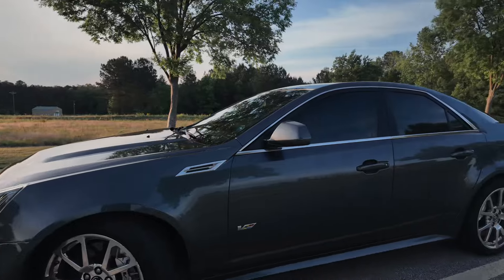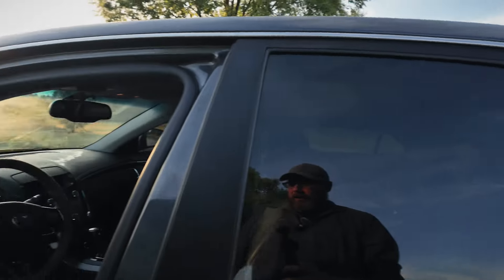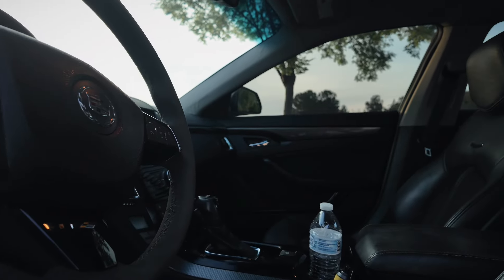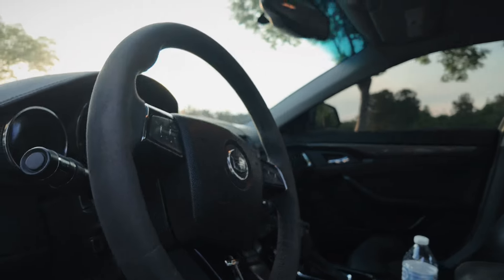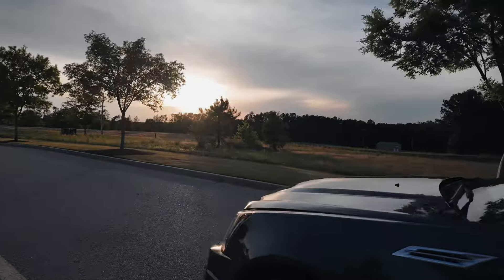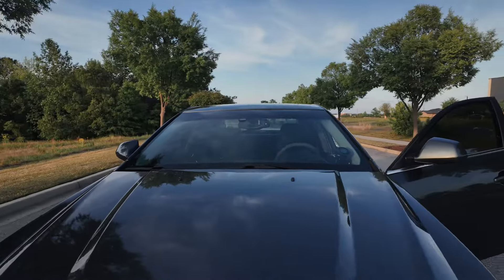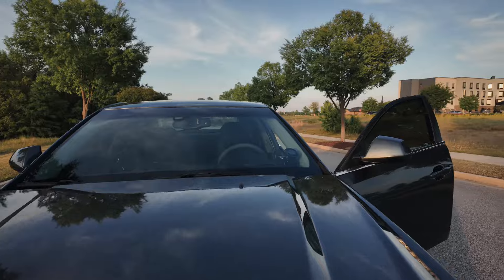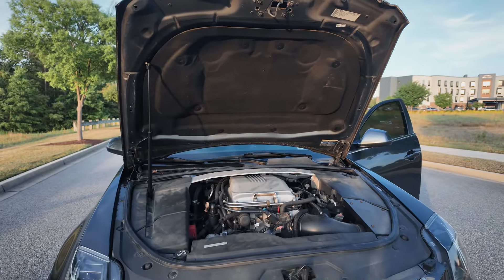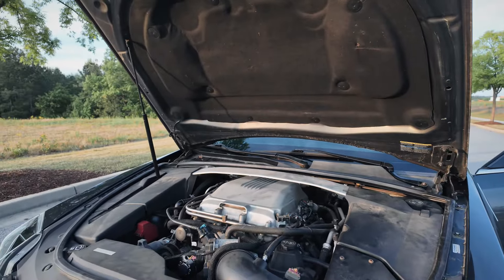I sold it to a guy and he contacted me a couple days ago. He was like, I'm going to sell the car, I'm looking to get a truck — would you be interested in purchasing it? And I was like, well, CTS-Vs have gone up a little bit in value, they're still desirable, and they have an LSA, a supercharged V8. So yeah, I'm interested, and I went and bought it.